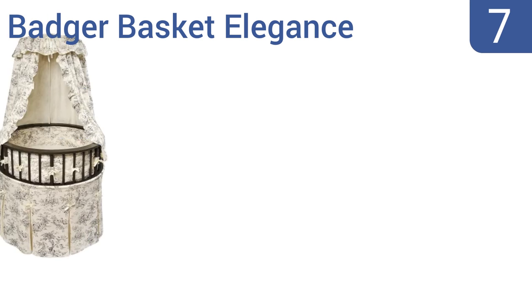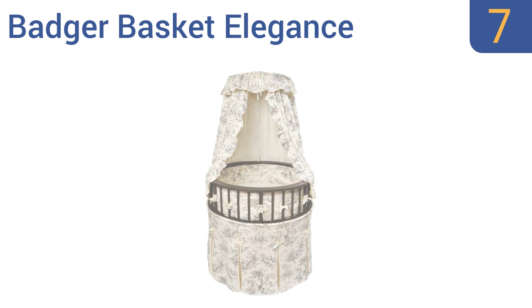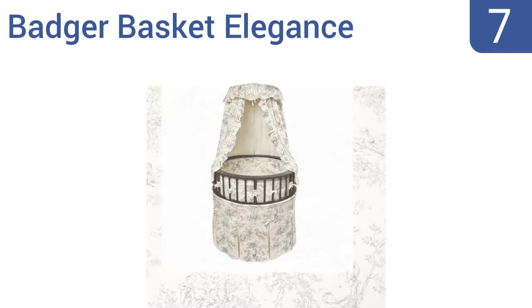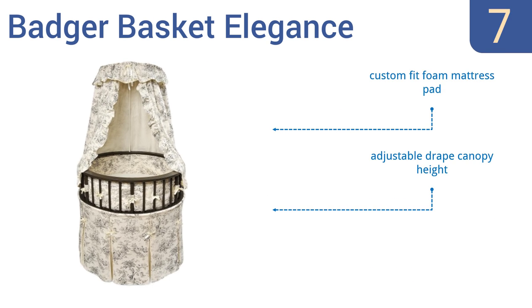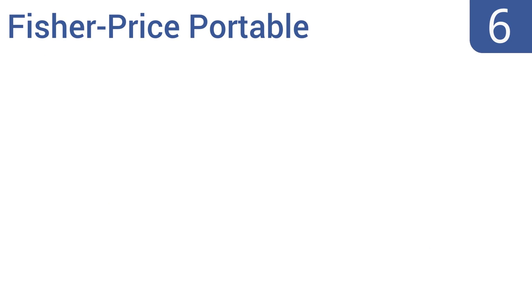At number seven, the Badger Basket Elegance has a charming round shape that allows a generous sleeping area for your baby. The whimsical bedding set includes a lovely skirt, soft bumper, fitted sheet, and draped canopy. It features a custom fit foam mattress pad and an adjustable draped canopy height. However, it may not fit through all doorways.